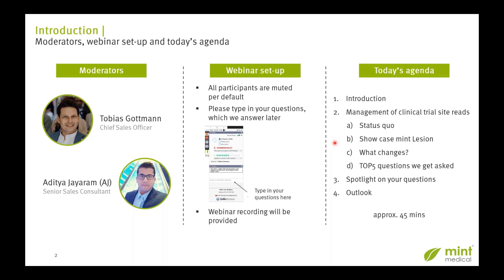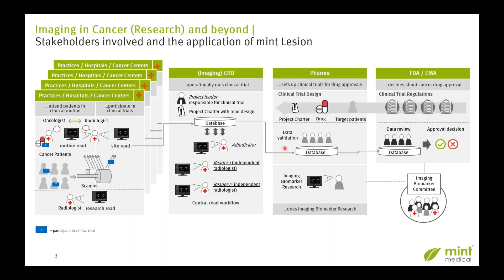With that, I'm going to hand over to my colleague Tobias. Thank you very much, AJ, for the introduction. I also would like to warmly welcome you. I am Tobias, and I would like to start by presenting the big picture — the landscape for imaging in cancer research with all involved stakeholders.